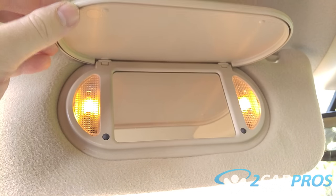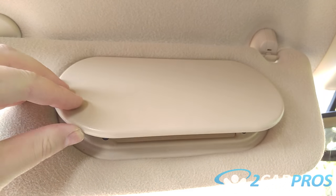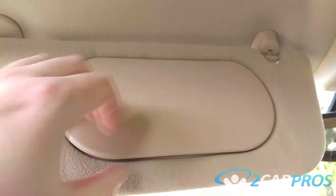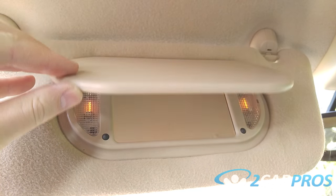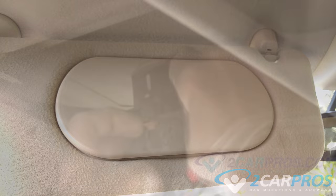The next thing we need to check is the vanity mirrors, located on the driver's side and passenger's side — sometimes both or neither. We need to inspect the light that sometimes accompanies the mirror. When the flap is closed and the light doesn't turn off, this can cause excess parasitic draw and needs to be repaired or replaced.